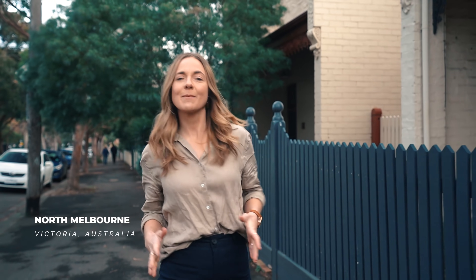Hey guys, Lucy here from Hunting For George. I've got a very inspiring home tour for you today. If you've been enjoying our home tours, please make sure you subscribe to our YouTube channel. But today I'm in North Melbourne. I'm on a very typical street, about to take you through what looks like a very typical home, but it ain't on the inside. Welcome to the North Melbourne Terrace.